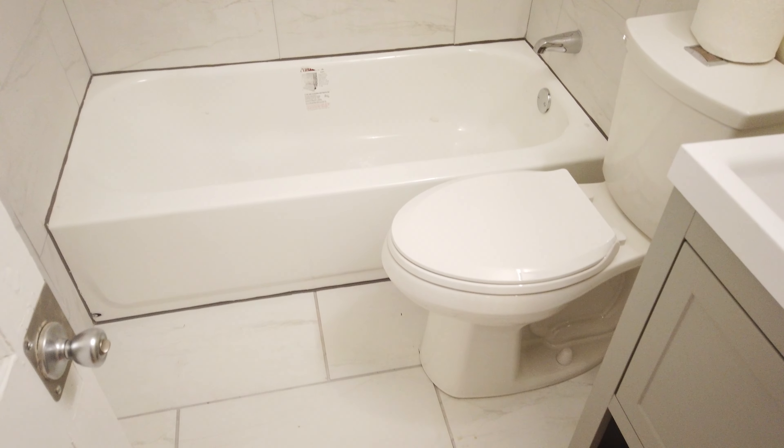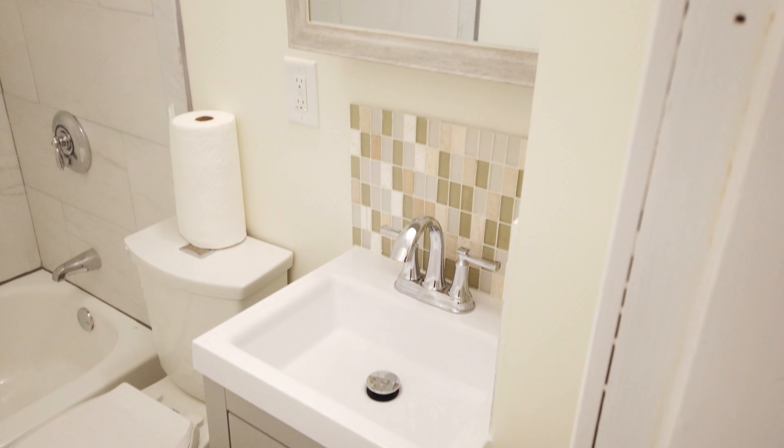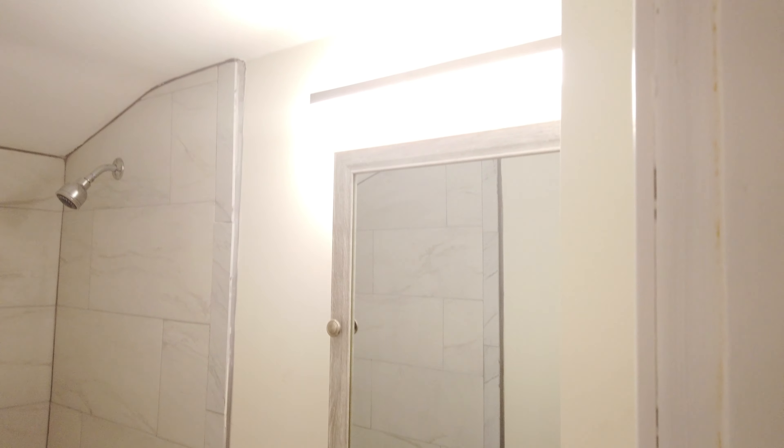Really nice bath, ceramic tile, cute little backsplash, updated vanity.